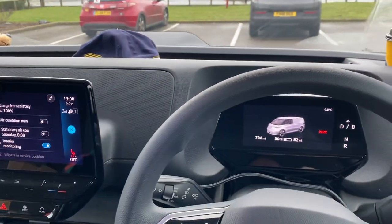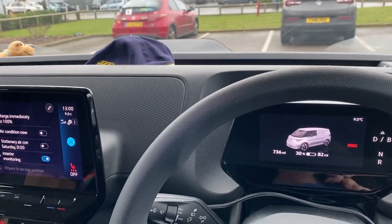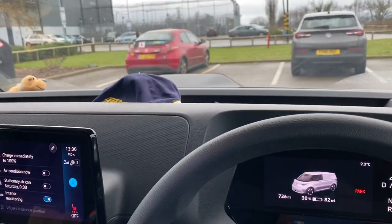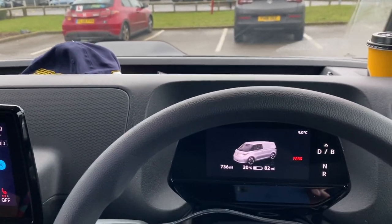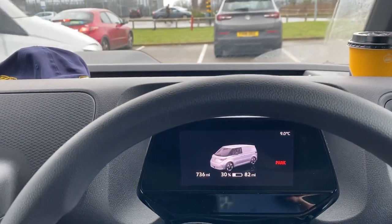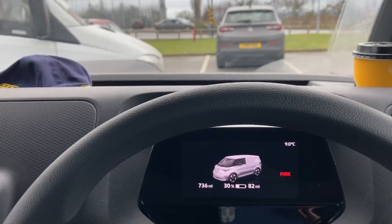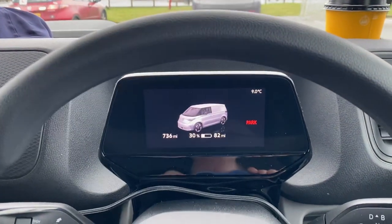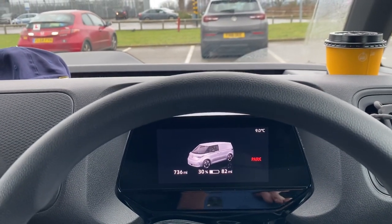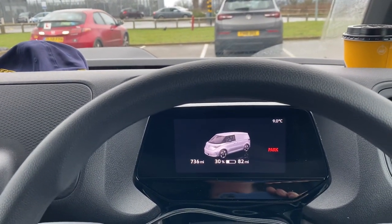This is video number two. I did the first impressions a few days ago down in Broadstairs. I'm now in a completely different part of the country, just outside Chesterfield, and I'm about to do a rapid charge. It's an InstaVolt but I don't know whether it's the 120 or the 50. It's in a KFC — a lot of the McDonald's ones are 120s, but we shall see.